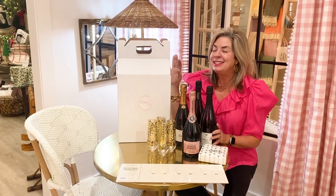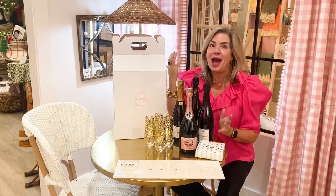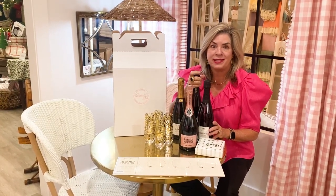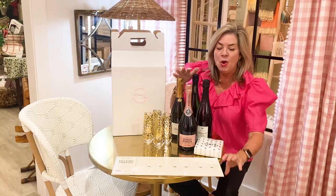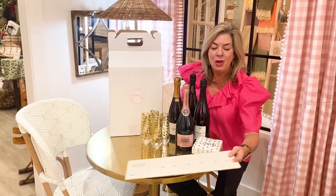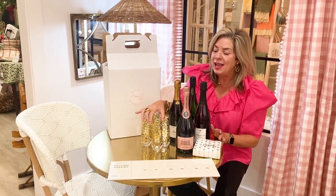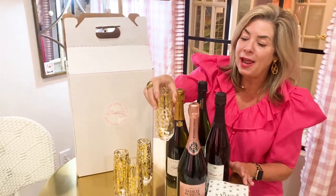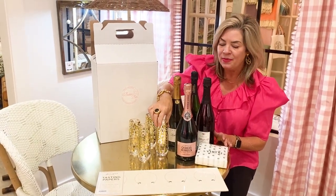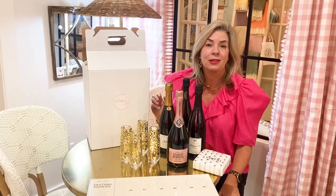Last but not least, one of my absolute favorites from the Bubble Bar is the tasting box. Brandon picks out four different champagnes or wines — your choice. You can also pick up tasting paper so everyone can note their impressions of the four different options. Throw in a set of champagne glasses — we love these stemless leopard-print ones — and a pack of napkins. This makes the most fabulous gift for someone who loves fine wine or champagne.